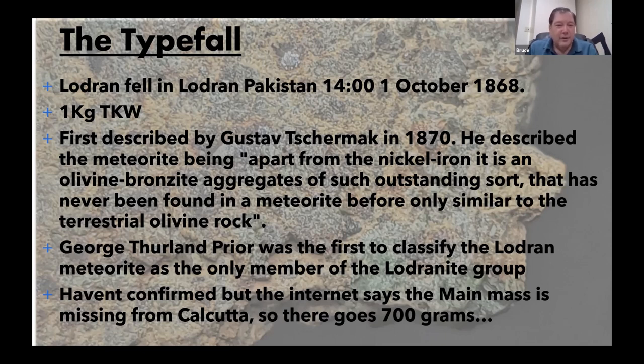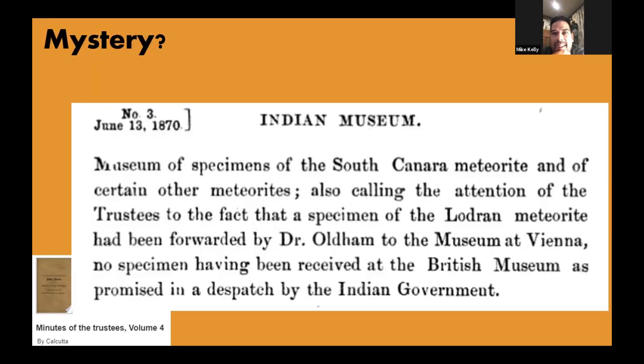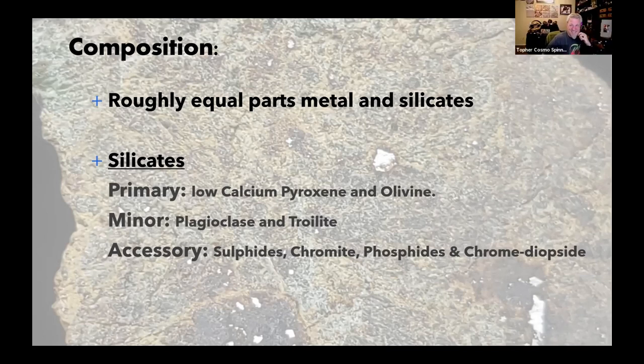A document is shown — minutes from the trustees of the Calcutta museum — with a snippet noting that Dr. Oldham at the Museum of Vienna reported the lodranite specimen sent to them never arrived. This validates the lost shipment. The date is about two years after the fall. Someone jokes they'll never get a piece of Lodran — 'go to the museums and start looking through the drawers.'